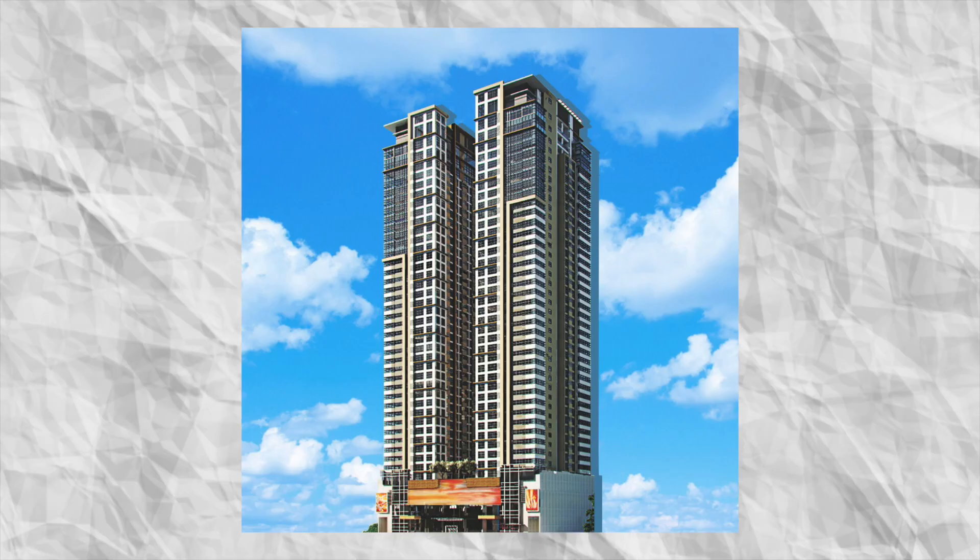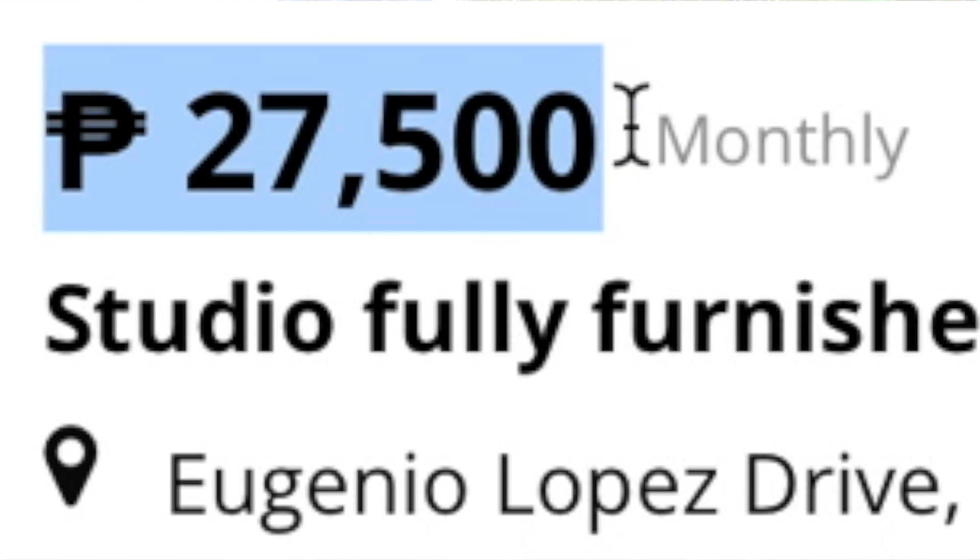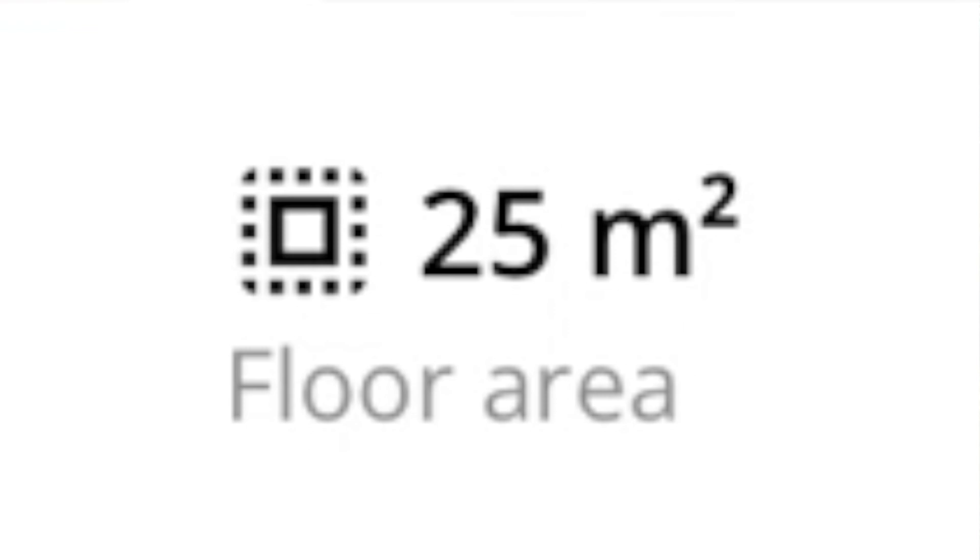Moving on to counter number six, we have a studio unit at Will Tower in QC. This unit costs 27,500 pesos or $544 dollars per month. And for that you're getting 29 square meters or 269 square feet of space.